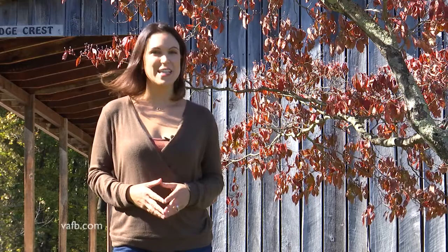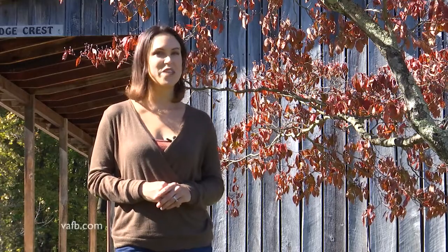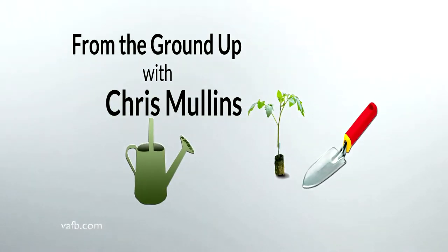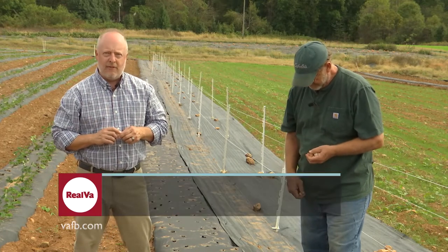Like many bulbs, garlic is best planted in the fall in Virginia. Chris Mullins from Virginia Cooperative Extension spoke with an expert on planting garlic in Virginia. Today we're at Falkier Educational Farm in Warnton, Virginia, and we're here with Mr. Jim Hankins, the director. Jim, we're talking about garlic today — this is something I know very little about. Tell me about garlic for the home gardener.